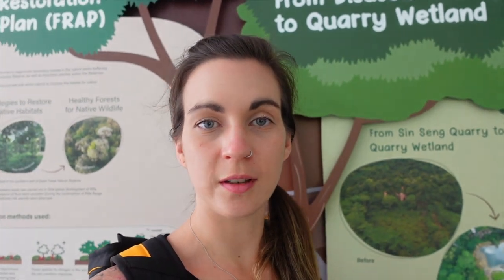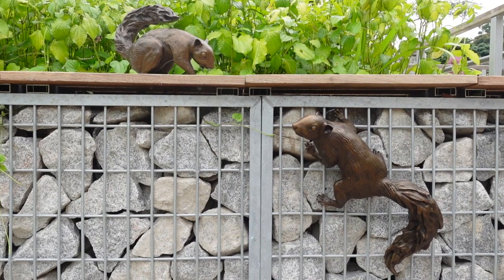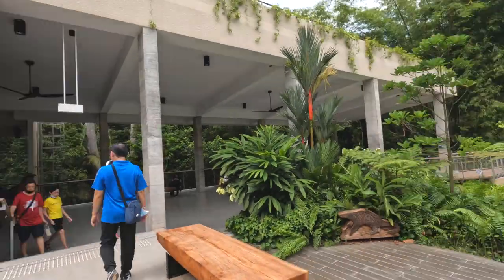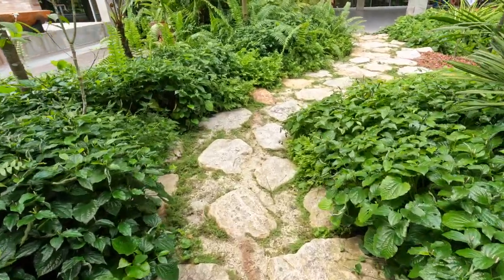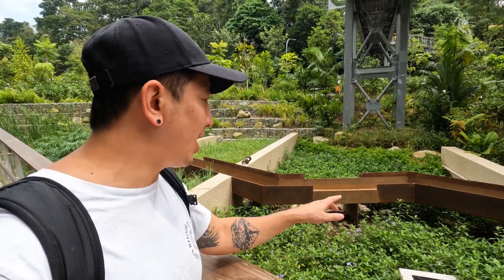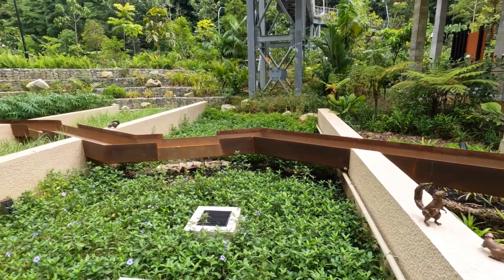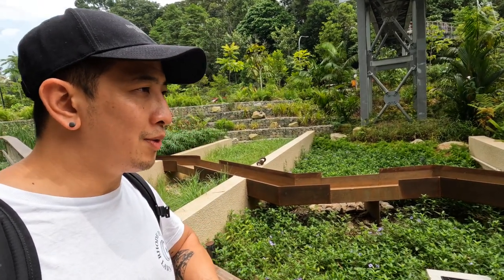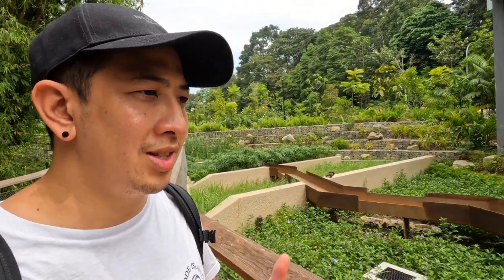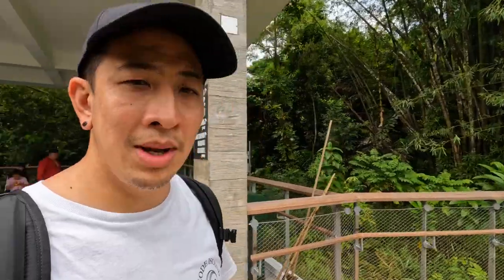Behind me you can see how it used to look with loads of lush green, then it was changed into a quarry. I love that it's now come full circle and been returned back to nature. There's a lovely area here — I think water is going to come through that middle portion and pour out the sides into these little sections. I'm not sure if it's waiting for a motor or whether it happens when it rains a lot, but I think it's going to be beautiful. This little wetlands area is lovely, and there are washrooms here too.